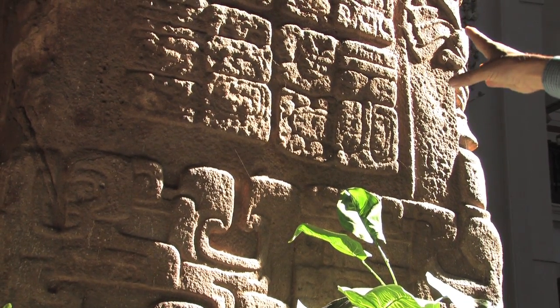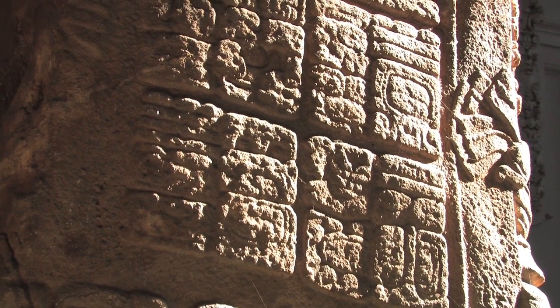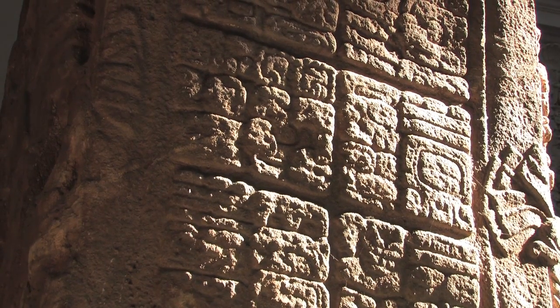This is a close-up of some of the hieroglyphs that survive on Stela E. Stela E is the tallest monument, 35 feet high above the ground, with another 10 feet below the ground. An enormous piece of stone — it must have taken dozens of men to carve it.